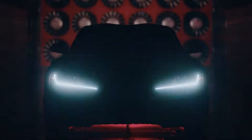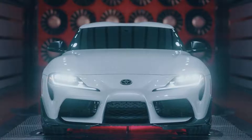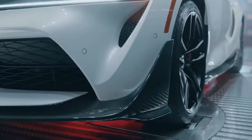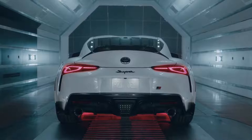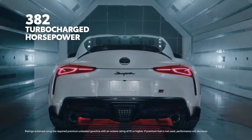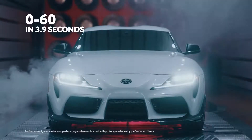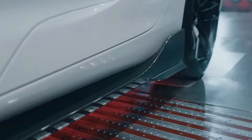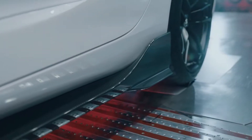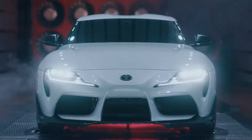Like the rest of Supra's fifth-generation lineup, the A91 CF edition serves up brilliantly balanced handling and tire-melting performance. In this case, 382 horsepower from a turbocharged 3-liter inline-six, delivering a blistering 0-to-60 time of just 3.9 seconds. And while the standard grades already look the part, this special edition takes the performance formula a significant step further.